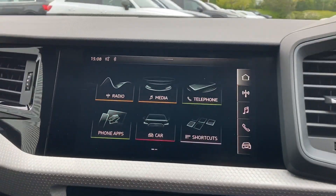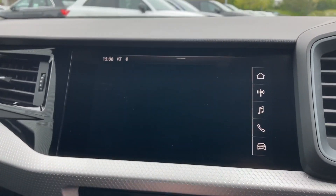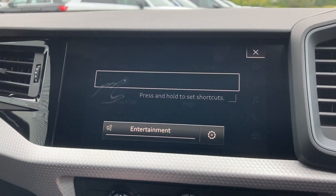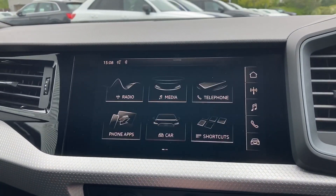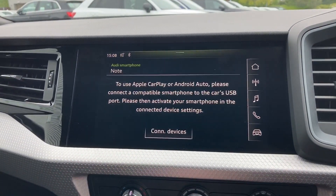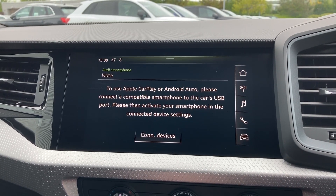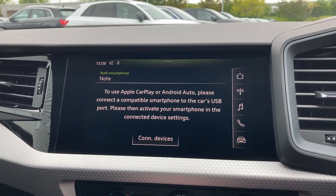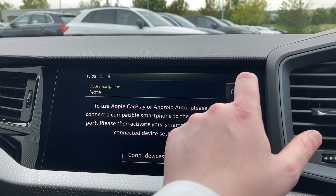Moving over to this car's intuitive MMI touchscreen display, we can select from options like the DAB radio, which has a great choice of radio stations. There's also mobile phone connectivity with Apple CarPlay and Android Auto — perfect for using your map system or streaming your latest tracks. If you'd like to know more about Apple CarPlay, there is a link in this video's description.